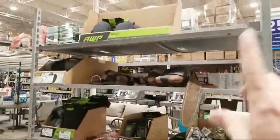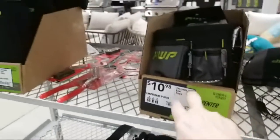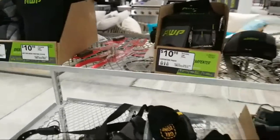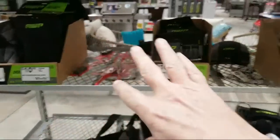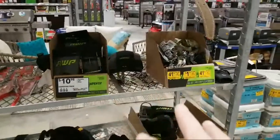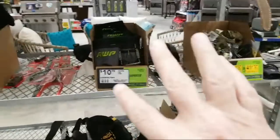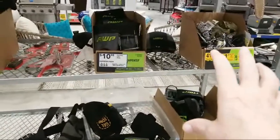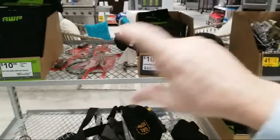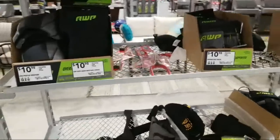We still have more of these AWP items — some are down to like 41 cents. I don't know if these will ring up at a buck or not. A lot of things on clearance won't scan on the app, or if they do they'll come in at full price. The only way to tell is to grab an employee with a real Lowe's scanner — that will tell you the actual price.